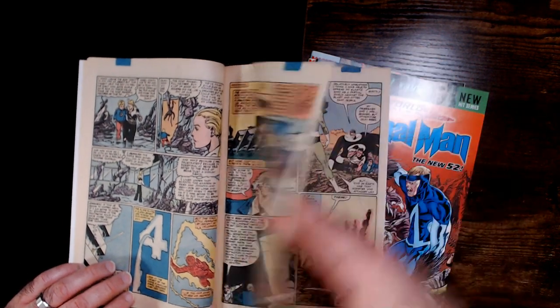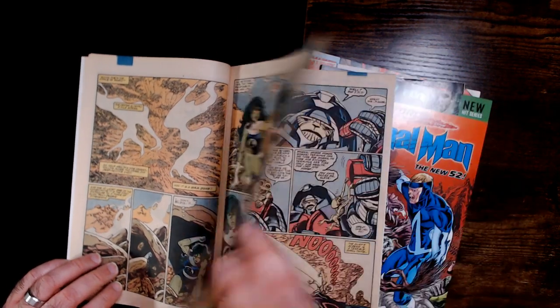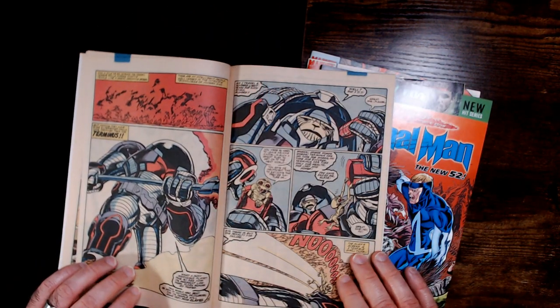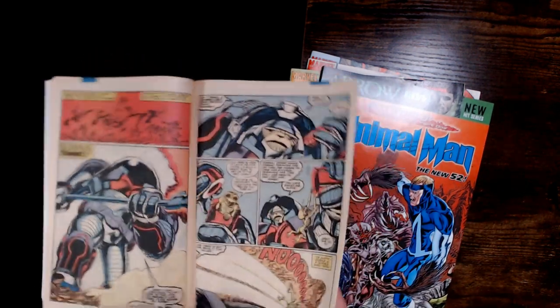This one's not as bad as the last Fantastic Four comic I picked up — the last one had a lot of almost unreadable pages. A lot of text in this one. She-Hulk, before she was garbage. There's Terminus — looks pretty cool.